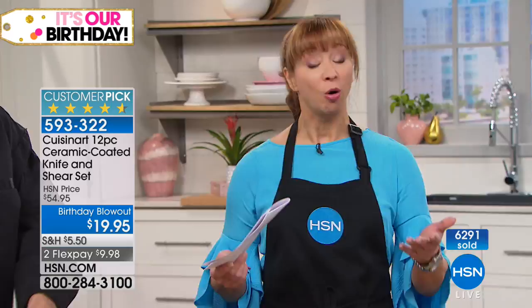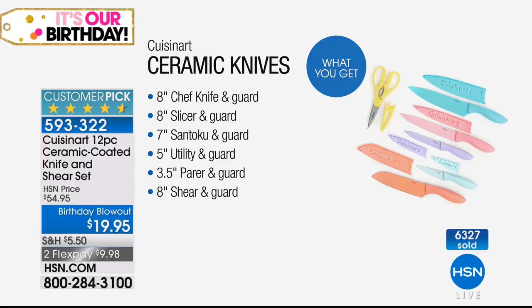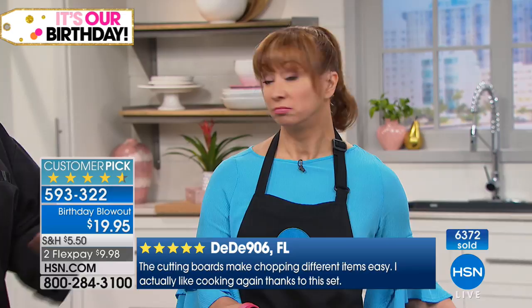For less than ten dollars with your HSN card — the shears alone would pay for the purchase. But that price is limited to the quantities we have. When this comes back over the Christmas season, it's not $19.95. Here's what brings a tear to my eye: a beautiful piece of meat, and a butcher knife that trims and slices it perfectly.